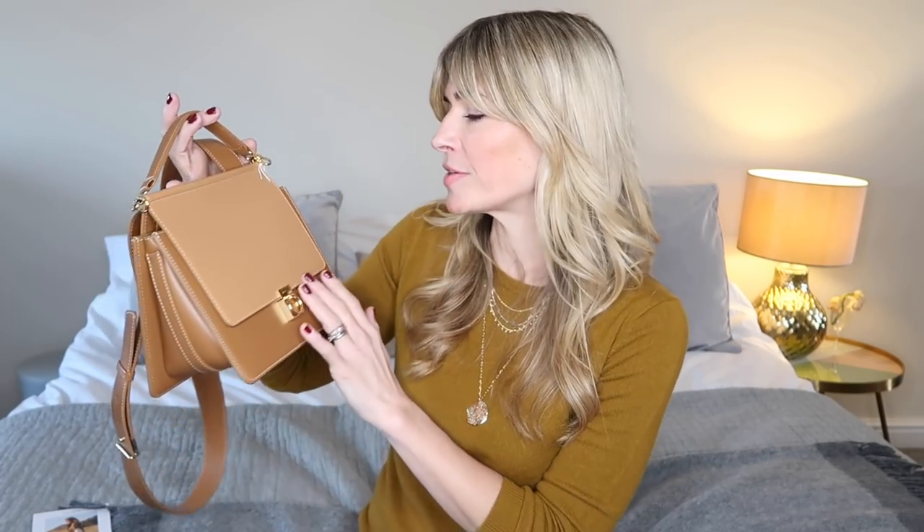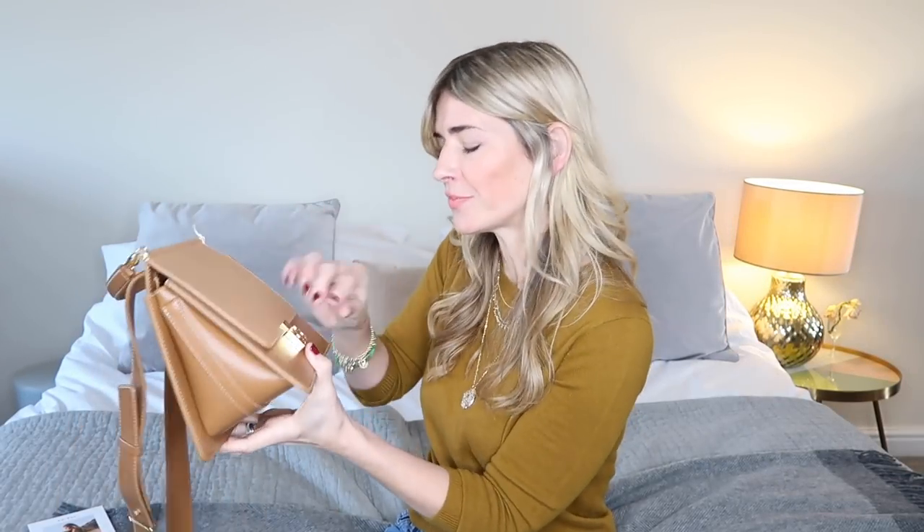Do let me know in the comments section — would you have gone for the two-tone camel, the plain camel, or maybe one of the other colours? It's really interesting hearing everyone's different opinions and why you would go for a certain colour. So let me open it — stop waffling.